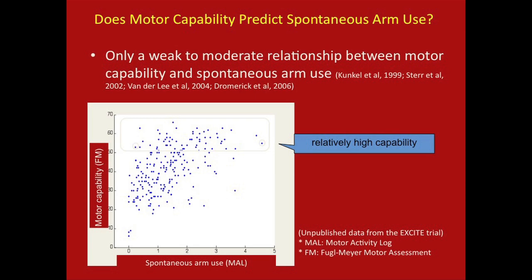Using EXCITE trial data: if you plot Motor Activity Log scores — five meaning they use the limb as well as normal, zero meaning they hardly use it — along with Fugelmeyer score, you see that among people with very high Fugelmeyer scores (above 50, indicating very little impairment), there's a huge spread in their spontaneous use. One person with high capability is using their limb quite well; another with the exact same Fugelmeyer score is hardly using that limb at all. So there's something else going on here besides motor capability.